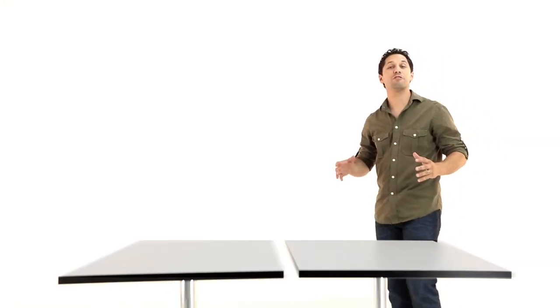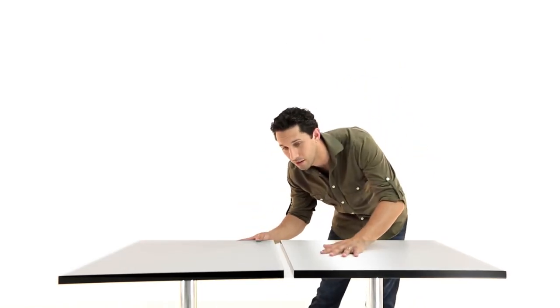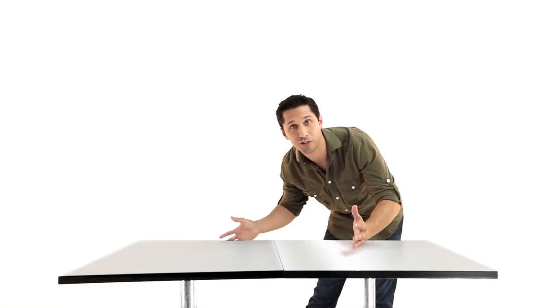What's more, Flat allows you to perfectly align the tabletops — a truly unique feature exclusive to Flat. So when catering for larger groups, this makes pushing two tables together as simple as pushing two tables together.